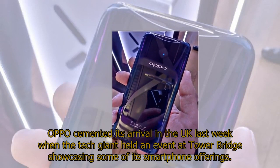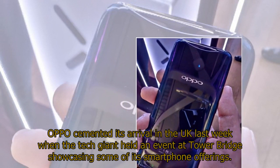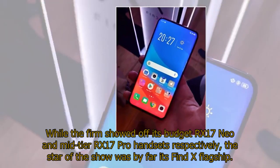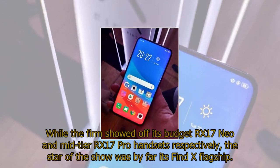OPPO cemented its arrival in the UK last week when the tech giant held an event at Tower Bridge showcasing some of its smartphone offerings. While the firm showed off its budget RX17 Neo and mid-tier RX17 Pro handsets respectively, the star of the show was by far its Find X flagship.